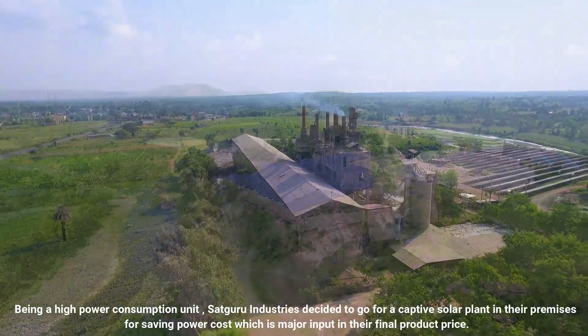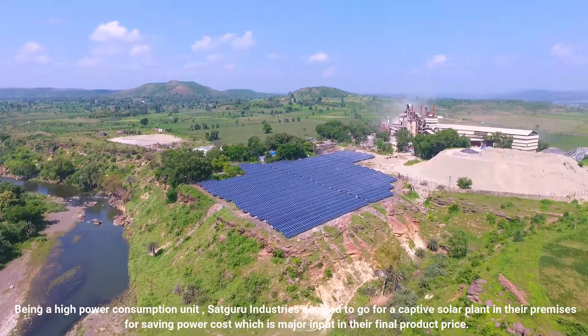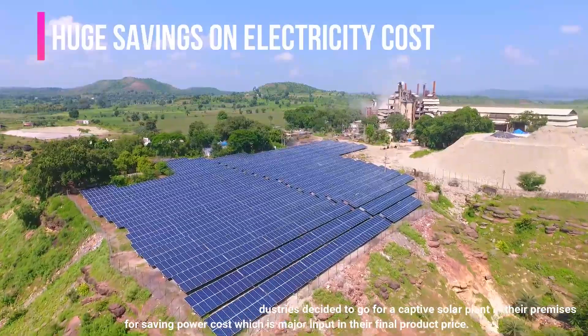Being a high power consumption unit, Sadhguru Industries decided to go for a captive solar plant in their premises for saving power cost, which is a major input in their final product price.